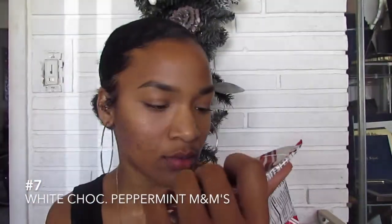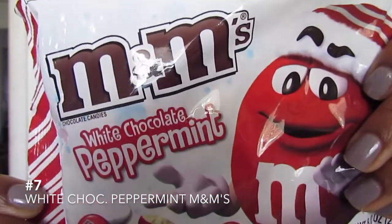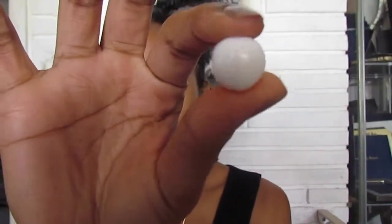White chocolate peppermint M&Ms — which I don't think are going to be that bad. These are way bigger than regular M&Ms, I don't know if you guys can tell how big they are.